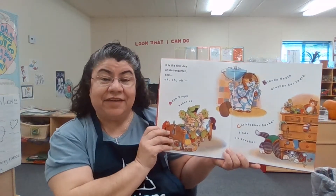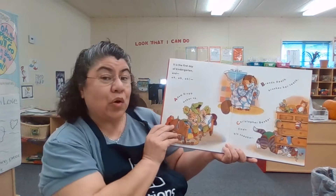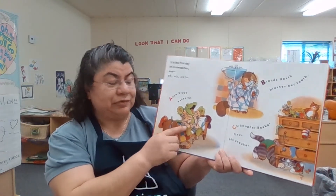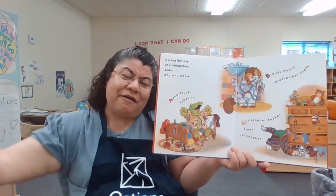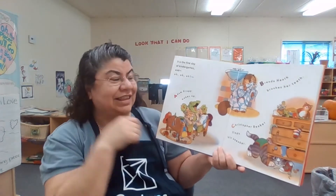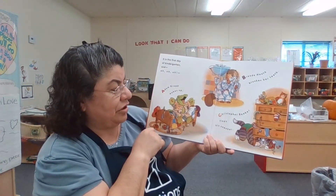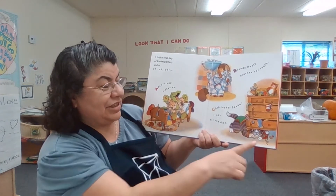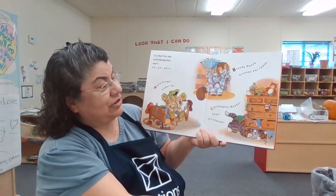It is the first day of kindergarten, and uh-oh, Adam Crump wakes up. Look at him yawning right here — doing a big yawn. Brenda brushes her teeth. Christopher Beaker finds his sneaker. There's his sneaker — it's hiding under the dresser.